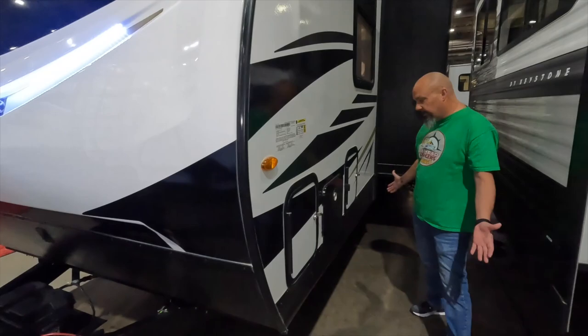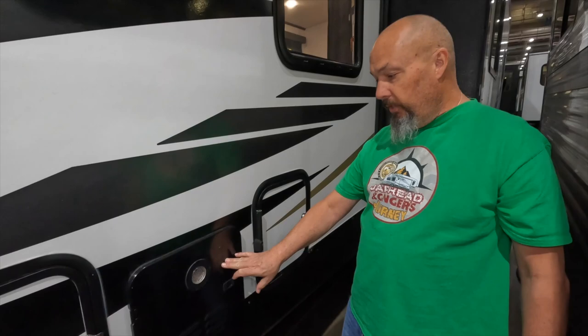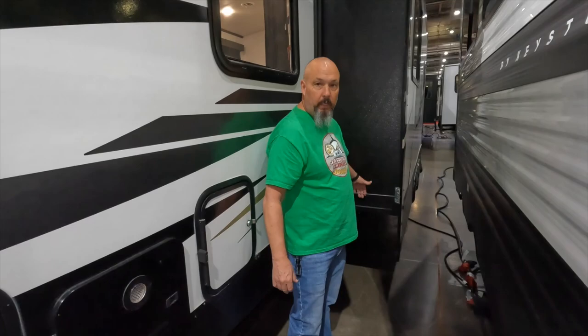Along this side you'll see the pass-through storage and what I think will be your wet bay — however, they're locked and we can't get in. This one also has a Girard on-demand water heater. And this one has the cable-driven slide — one slide in this unit.